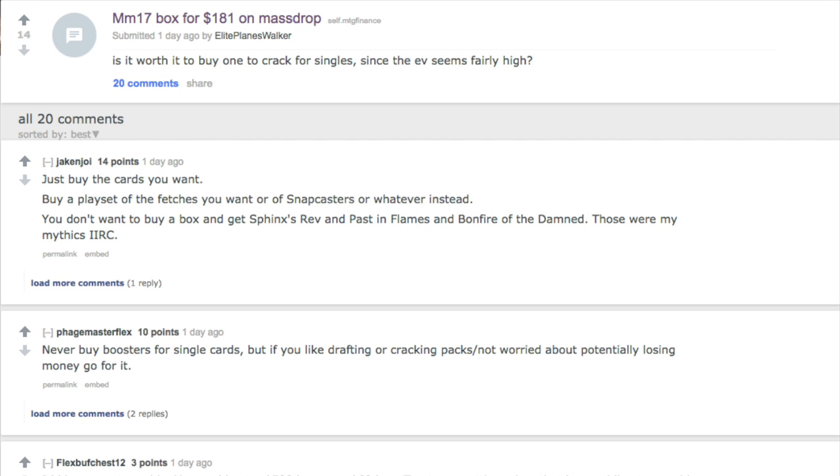A regular box — a store buys it for $76 to $78 and can normally sell it for $90 to $100. The MSRP of a box is probably $4 times 36, which is $144 — that's what a Walmart would sell it at. For a very long time Modern Masters did not have that difference. Modern Masters 1 was $6.99 a pack times 24, so $168 a box, and boxes were going for $300 — almost double MSRP.